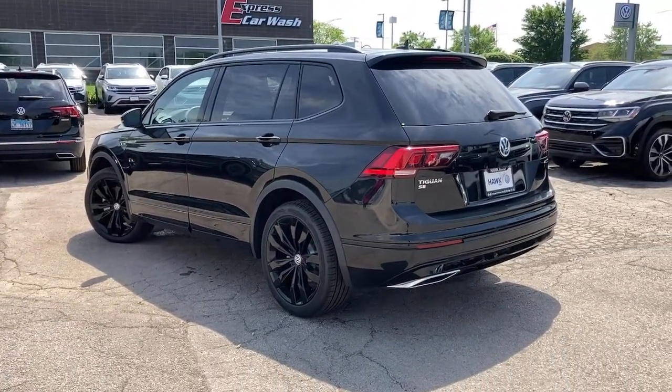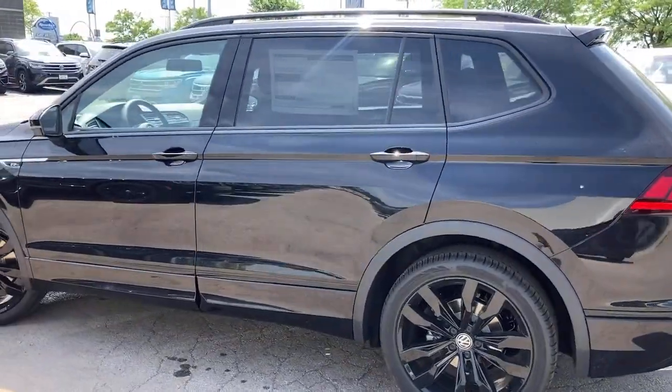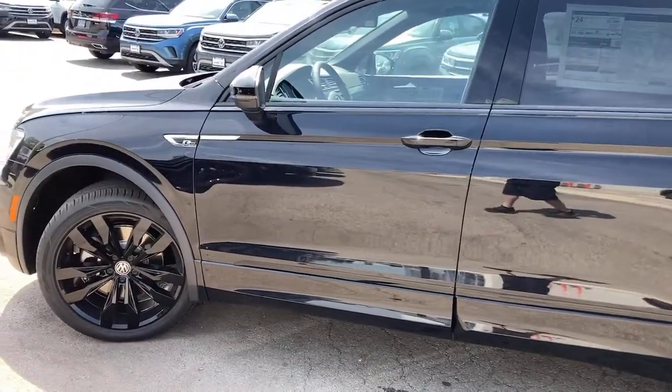The following are some of this vehicle's highlighted options. Backup camera. Feel secure and poised in this thoughtfully appointed Tiguan.